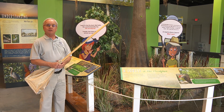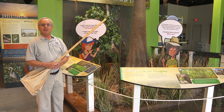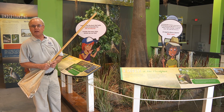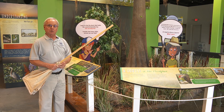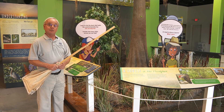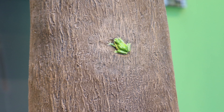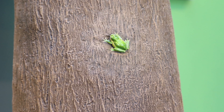Wetland habitats are also very important homes for many different kinds of animals — amphibians like frogs and salamanders, reptiles like turtles and snakes, birds, and mammals. Amphibians include frogs, and one frog you'll see is the green tree frog here on the trunk of the cypress tree.